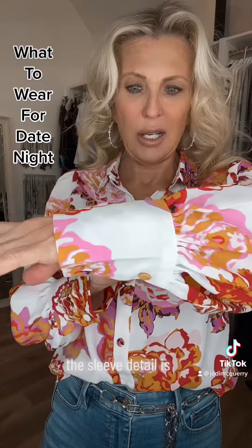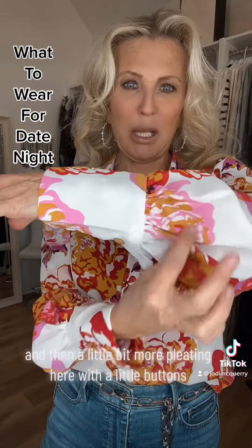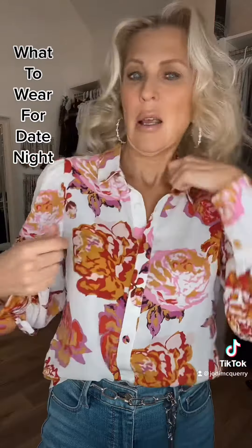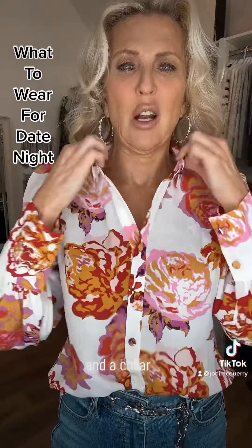The sleeve detail is more cinched here and then a little bit more pleating here with the little buttons. There's also a little bit of puffiness in the arms here, which is really cute, and a collar.